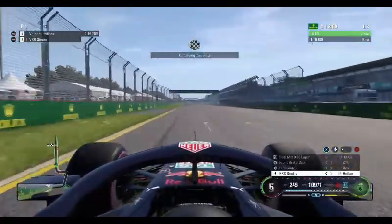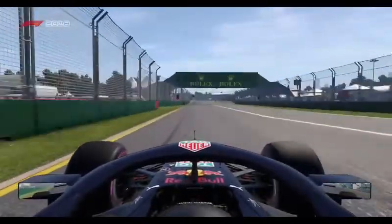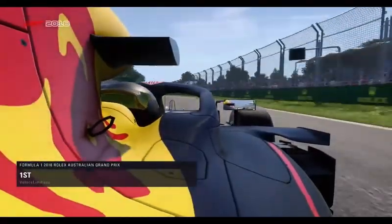Ease the throttle, straighten it up nice and quickly, open up the DRS and come across the line to complete a superb lap of this Albert Park circuit — a 1 minute 19.2 for the Englishman. Get ready folks, EILAR is on its way.